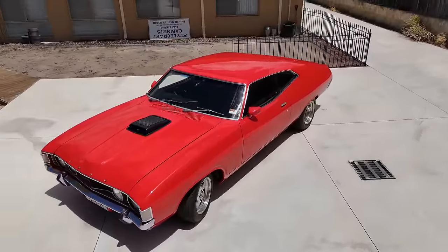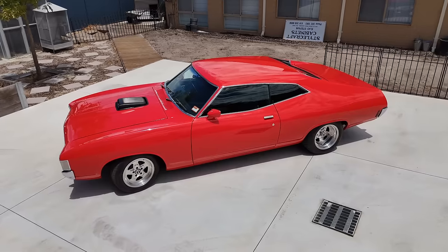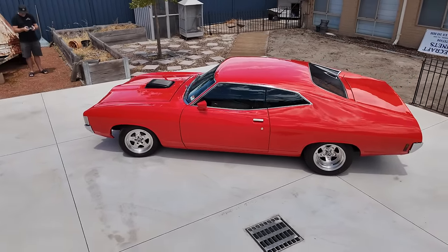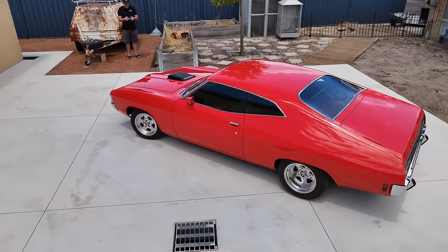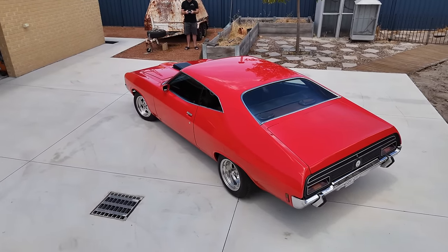I bought this one back in 2017 from New South Wales — a guy was advertising it on Gumtree. I saw it and I'd been chasing a Coupe for a while, so I rang him up, we settled on a price, and yeah, got it shipped over to WA in 2017.